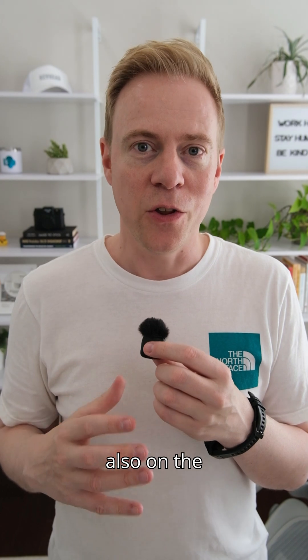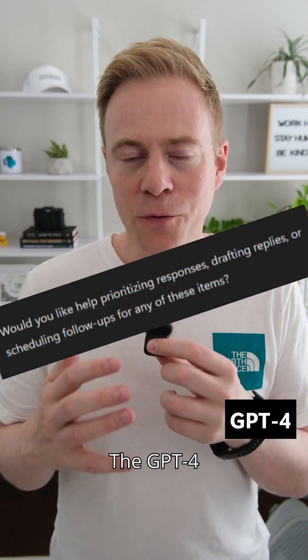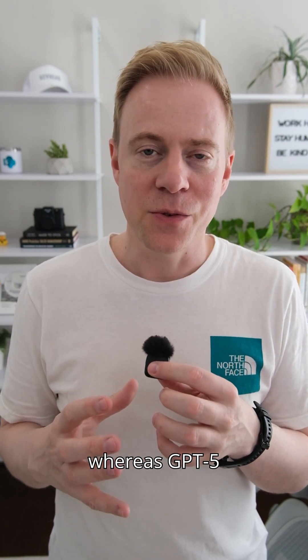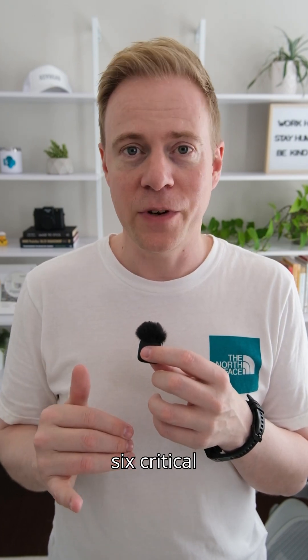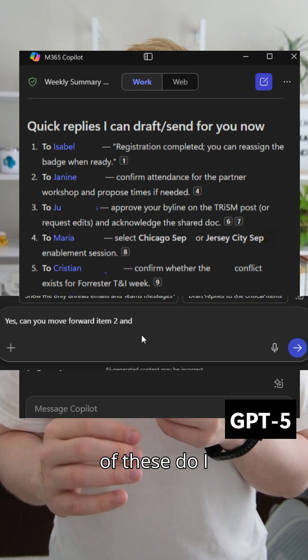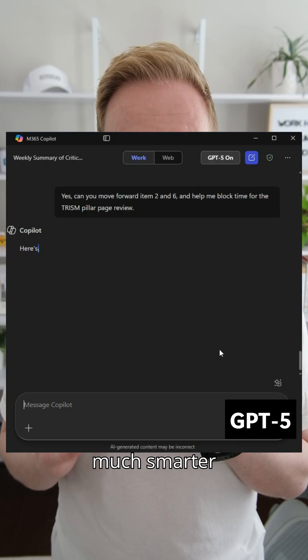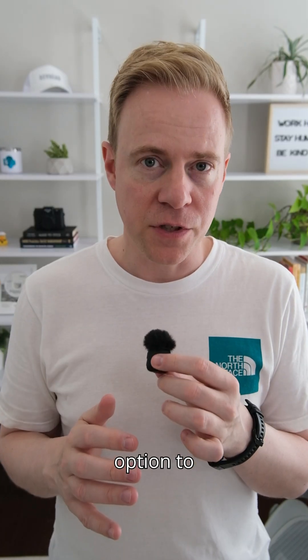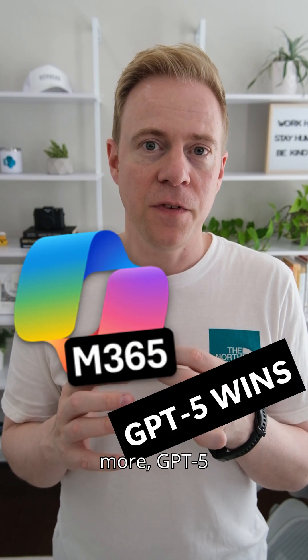It wasn't just about the summary but also the recommendations and taking actions. The GPT-4 model simply asked me 'do you want me to craft some replies to these emails?' whereas GPT-5 highlighted six critical emails, gave me a recommended short answer for each, and then asked which one I want to flesh out or adjust — which is a much smarter way of approaching things.